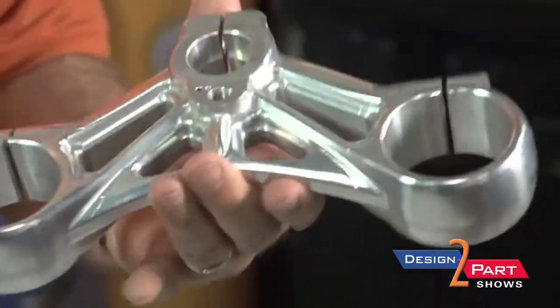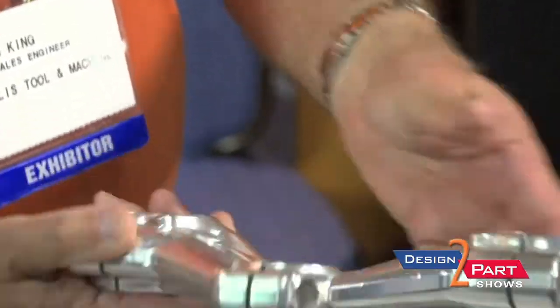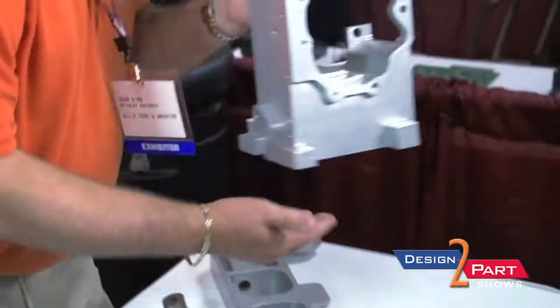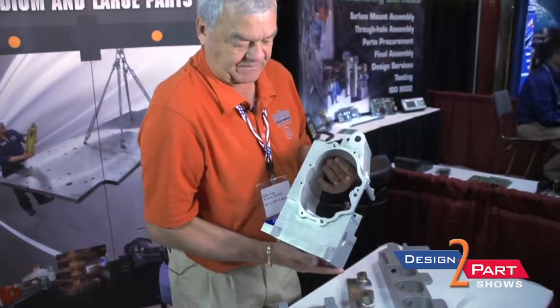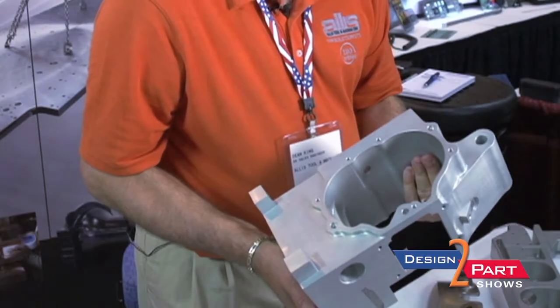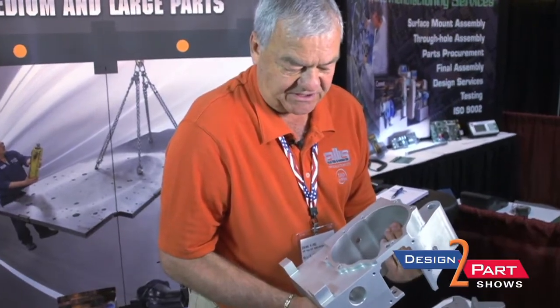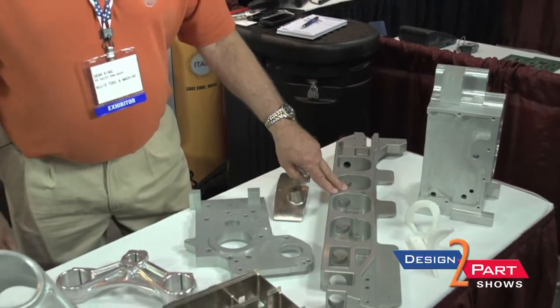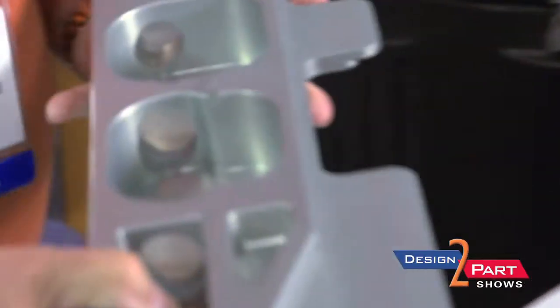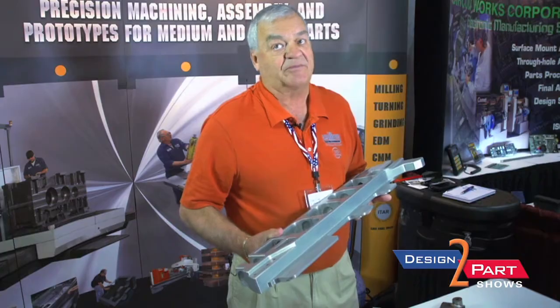For instance, prototypes — we'll do prototypes like this for a customer. It's a little heavy, but it is aluminum and as you can see, this was machined out of a billet. As far as prototyping goes, this would include all of the machining — all of the drilling, the tapping, the reaming.